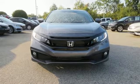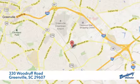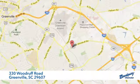You need to drive it to believe it. See it for yourself today. Call, click, or stop in today. We're conveniently located at 330 Woodruff Road in Greenville, South Carolina.